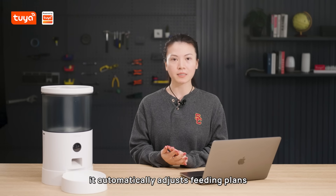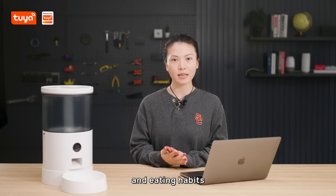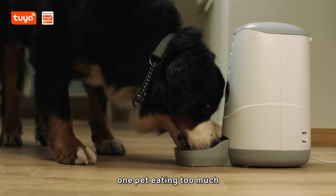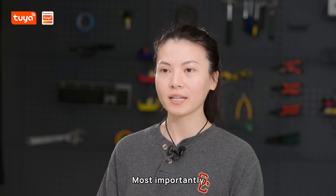Second, it automatically adjusts feeding plans based on each pet's intake and eating habits. No more worries about one pet eating too much while another stays hungry.